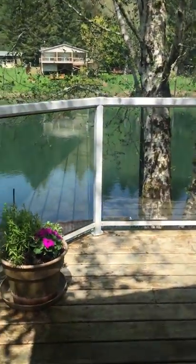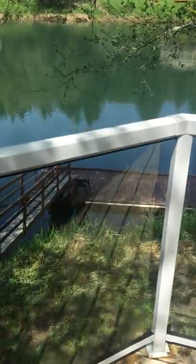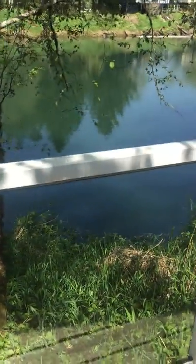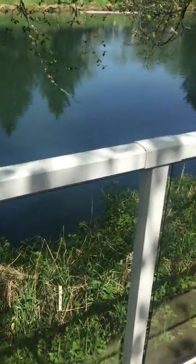This way you have a bird's-eye view of what we see any day that we come down to our beautiful riverhouse — that is the view of the river through our glass pane railing. You can see why we might love it here.